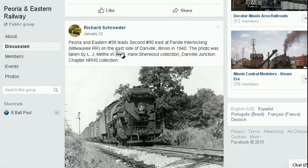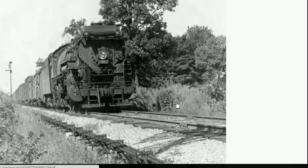This is the P&E, and it is east of Danville, Illinois, right by the interlocking or junction of the old Milwaukee Road. I actually know where this location would be, and I think this picture says it's from 1940.